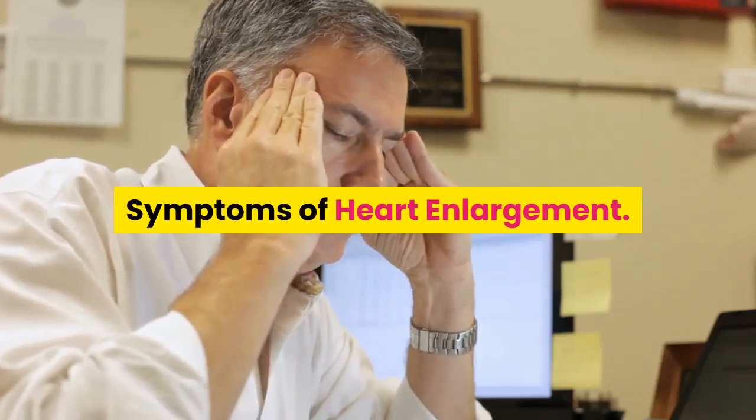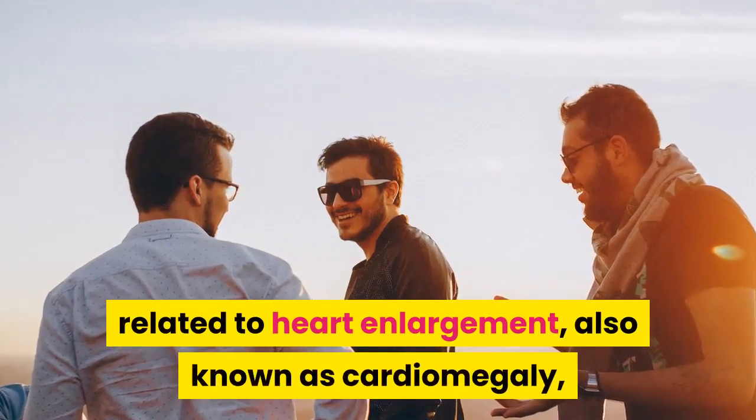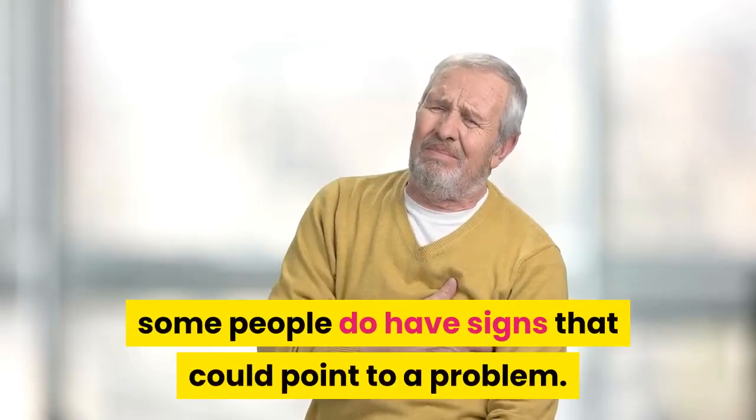Symptoms of Heart Enlargement. Although many patients may have no symptoms related to heart enlargement, also known as cardiomegaly, some people do have signs that could point to a problem.